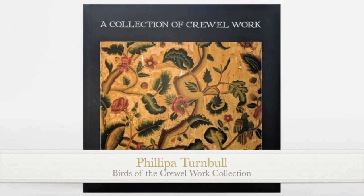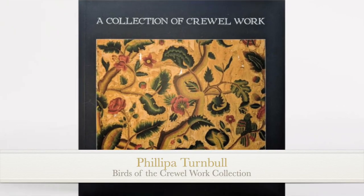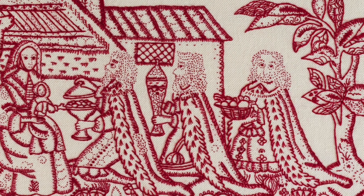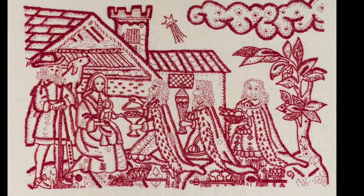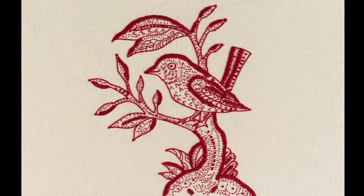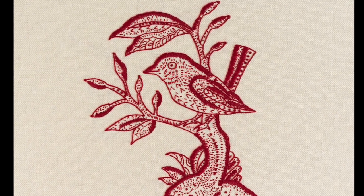Good morning and welcome to another Antique Sunday. Today I'd like to talk about the birds in the designs of our collection, and firstly I'll take you to the two detail birds from the altafrontal of around 1650, which was used during Catholic services at a time of religious conflict in the mid-17th century in the UK.